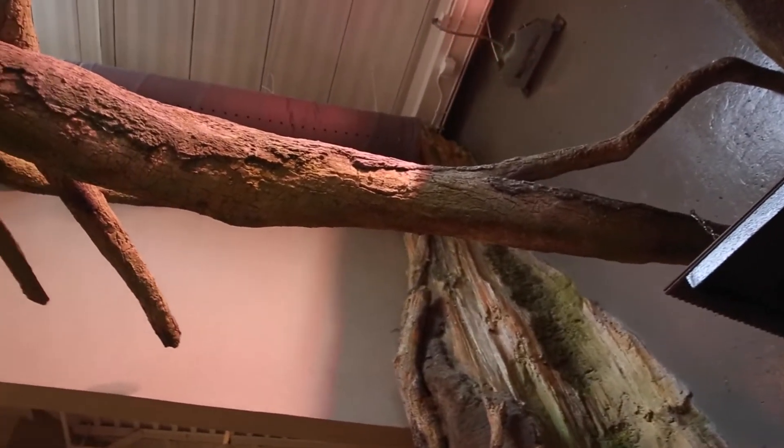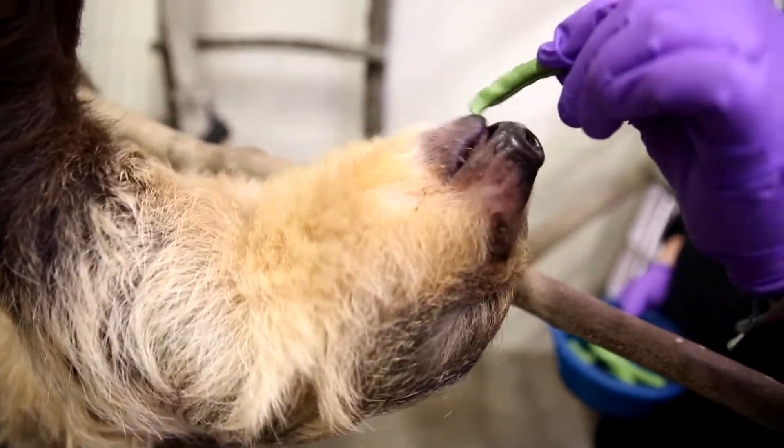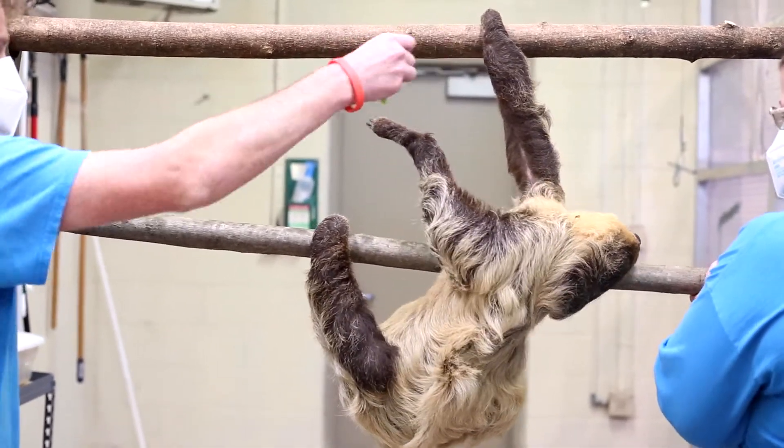Theoretically his free-ranging — there are no barriers between him and our guests — and it should be really exciting. There is no chance of him getting into trouble as far as mixing into another animal enclosure, which we would maybe worry about otherwise.